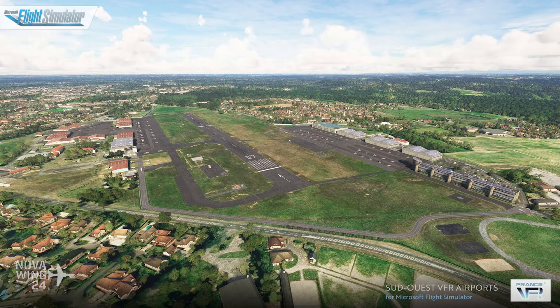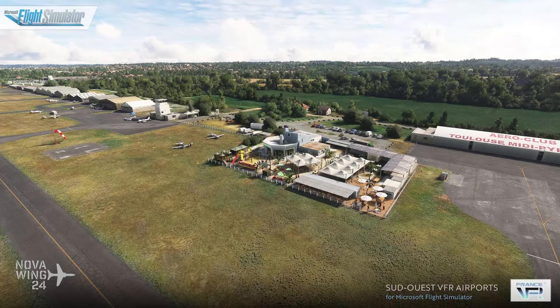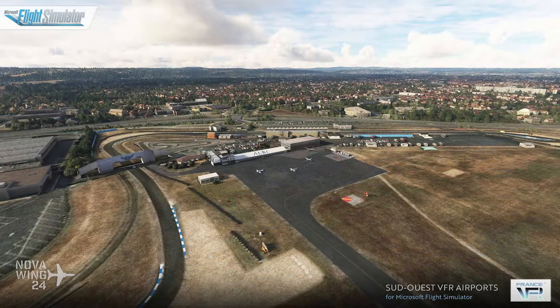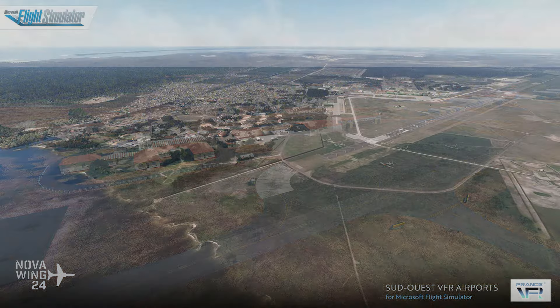Continuing on with the releases for Microsoft Flight Simulator, the team over at France VFR have released their latest pack of airports with the release of their Sud-Ouest VFR airports, or Southwest France VFR airports. This is a pretty big pack — 32 locations including 28 enhanced civilian airports and airfields, as well as four large military airports. It comes with France VFR's usual mix of custom modelling and reuse of default models, with custom overlay and custom photoreal imagery throughout. You can pick this one up for $40 US dollars or your regional equivalent, available now from France VFR.